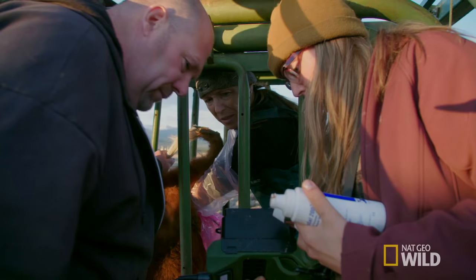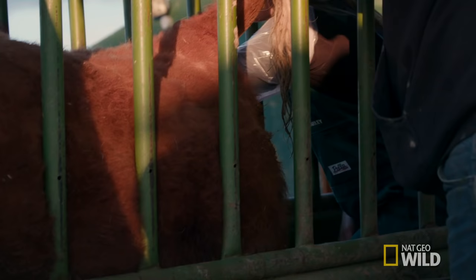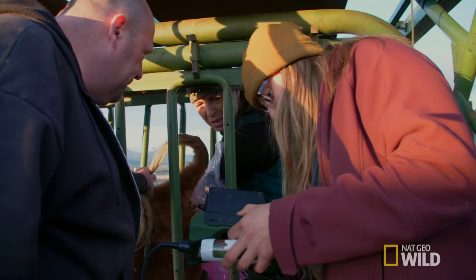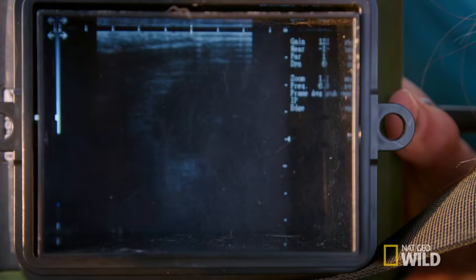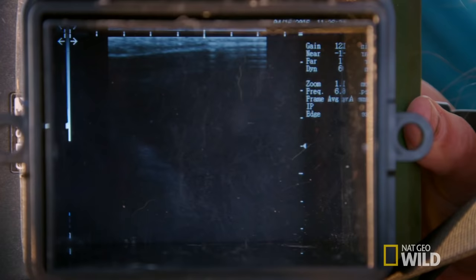Just hang on. I don't see anything except for stuff. Just slip that in my hand. You see all that fluid in there, Dad? Mm-hmm. That's like the uterus. Is that the head? So you can see him moving around. And so I know the calf's viable. That's good.